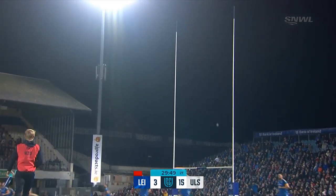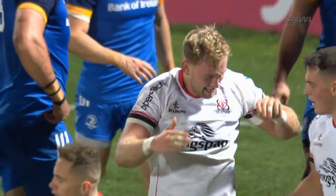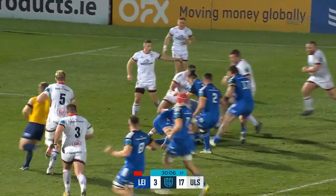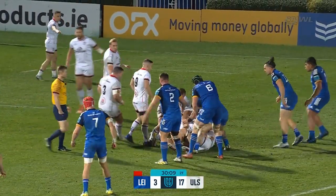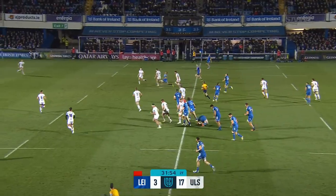That's another perfect strike from John Cooney — full of confidence. They're applying significant scoreboard pressure: 17 points to three, with 10 minutes to half time. Two tries to Ulster, and any kind of clean, quick ball is proving difficult for Leinster.